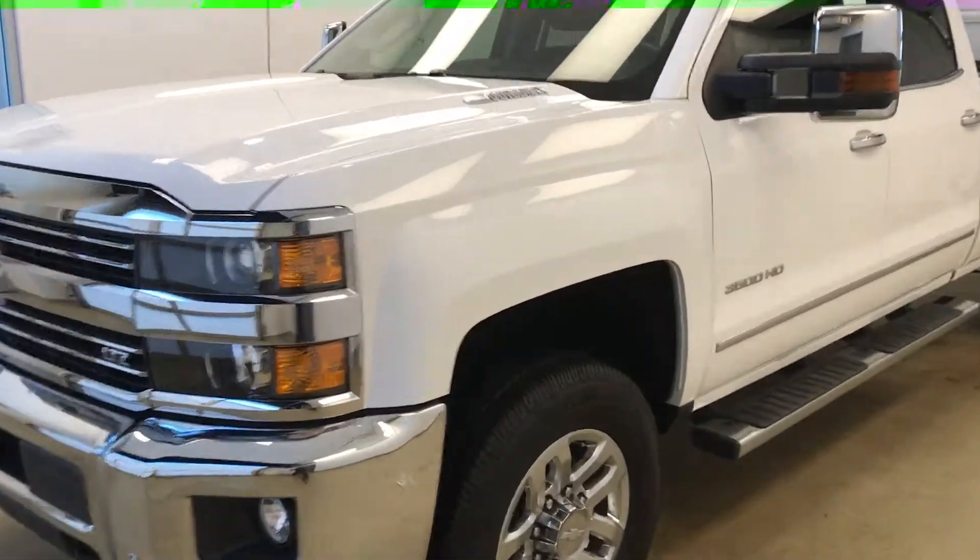Today we're viewing stock number 154924 on a 2015 Chevy 3500 crew cab, and our exterior color is white.